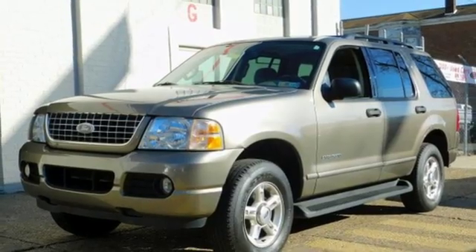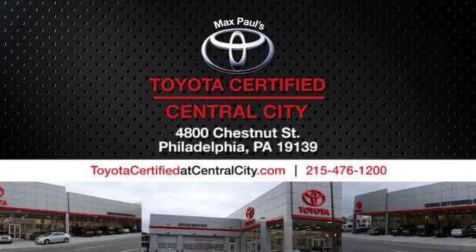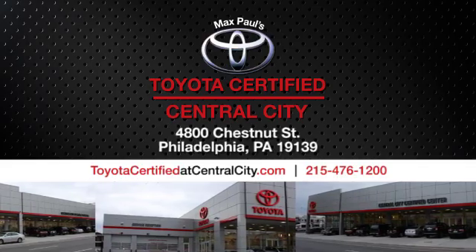Stop in for a test drive and make it yours today. Max Paul's Toyota certified at Central City. Come see us today. We're located at 4800 Chestnut Street in Philadelphia, PA.